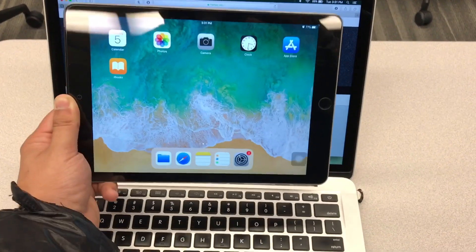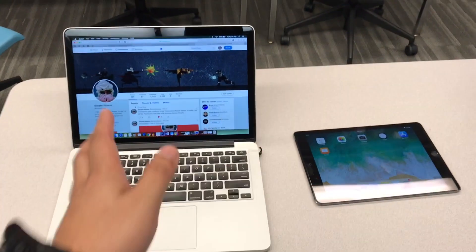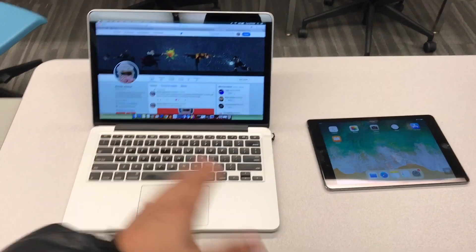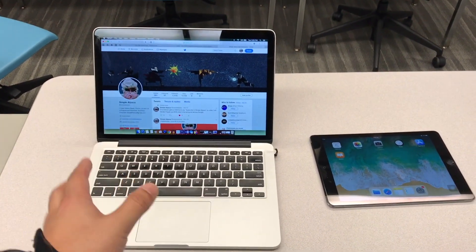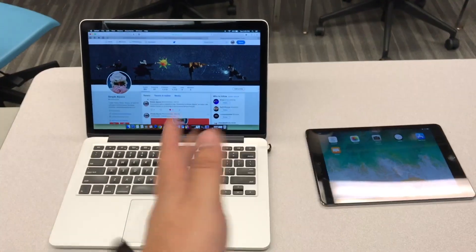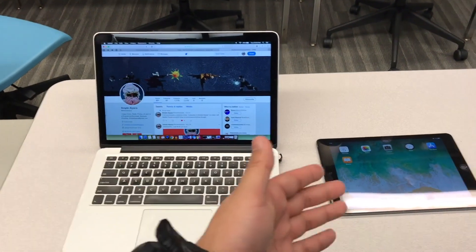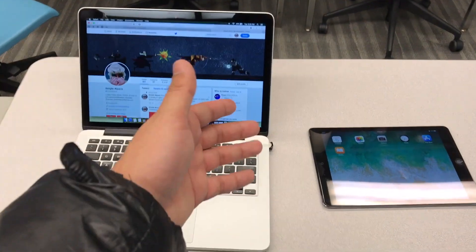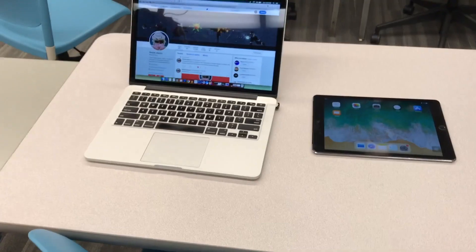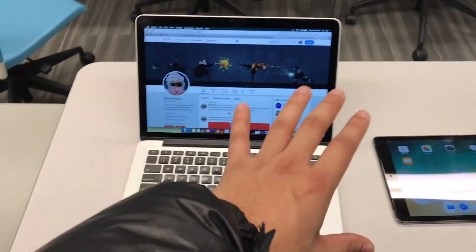Even though the iPad has a smaller screen, it's still high resolution. The next category is power, and obviously the MacBook wins. Even this 2014 MacBook is much faster than the iPad Air 2. These were released around the same time, so if you have a newer MacBook you'd be looking at an iPad Pro or the 2017 iPad. Straight up, the MacBook overpowers the iPad any way you look at it.